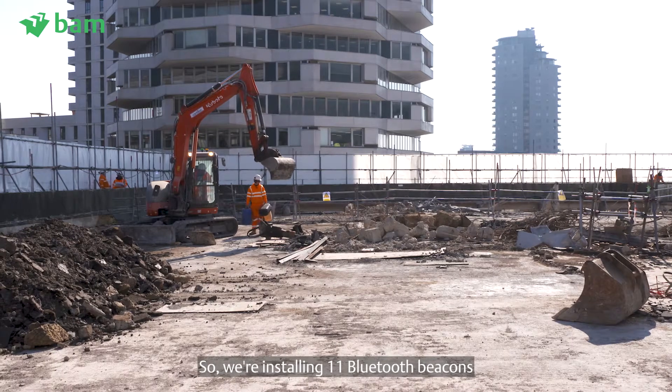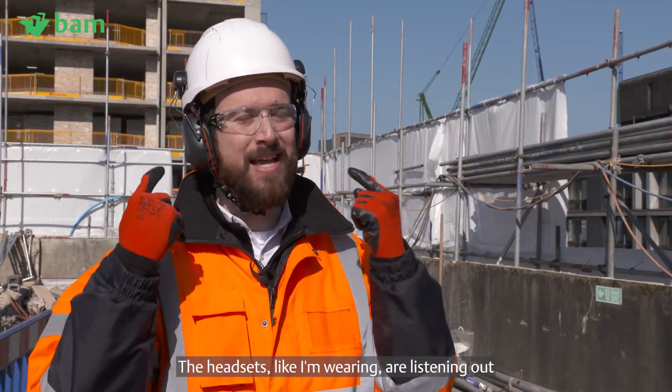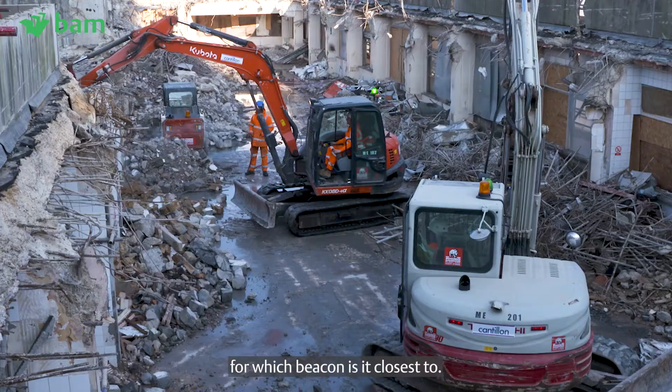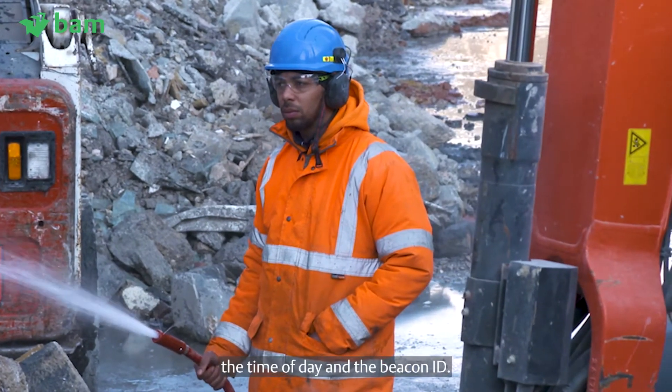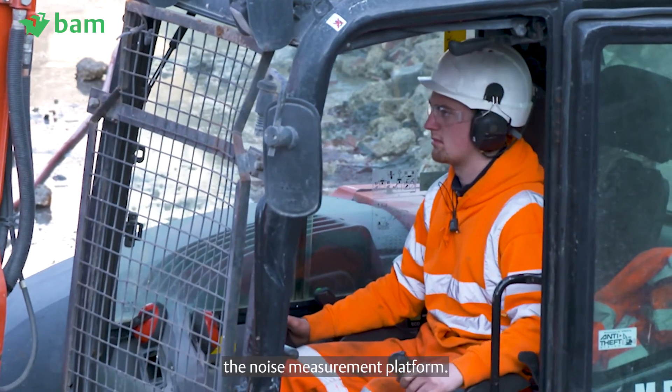We're installing 11 Bluetooth beacons all the way on the outside of the scaffolding. The headsets are listening out for which beacon they are closest to, and that data — the noise level, the time of day, and the beacon ID — all gets uploaded to PEAK, the noise measurement platform.